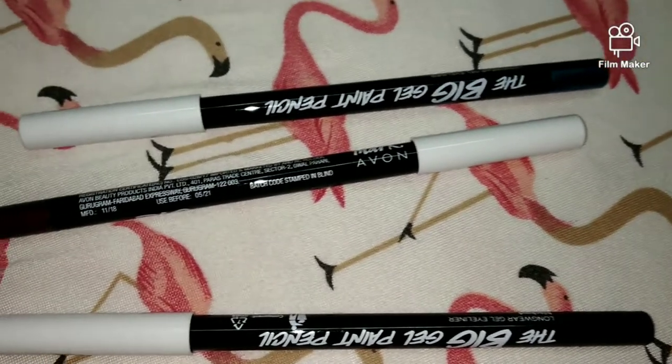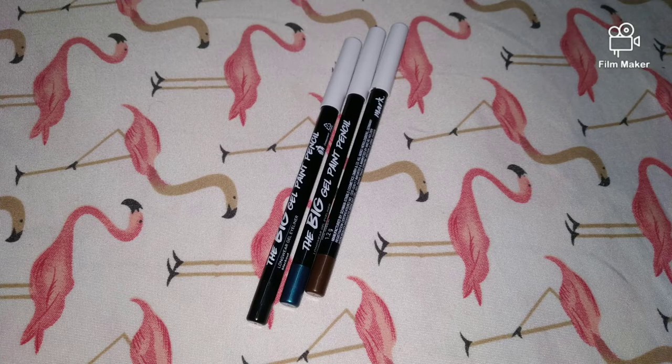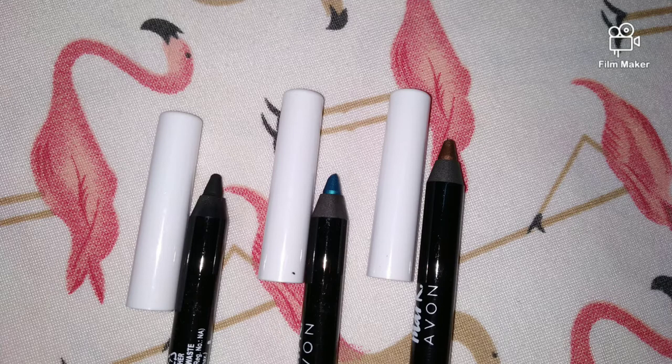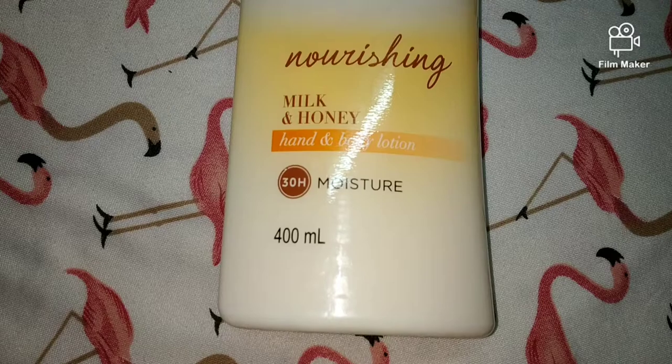OMG, this is the Big Gel Paint Pencil by Avon — basically a gel eyeliner, and it is very very good. I will review it completely. It comes in black, green, and copper color — OMG it's so good! It's very smooth, gel-based, smudge-free, waterproof, and transfer-proof. It's very good — I will make a complete review of it.